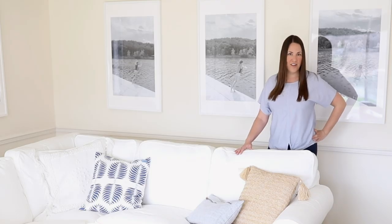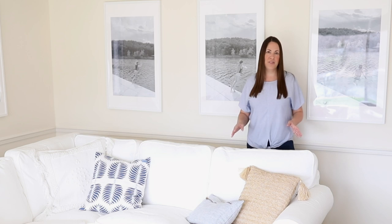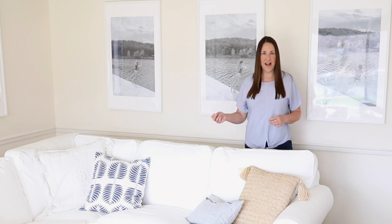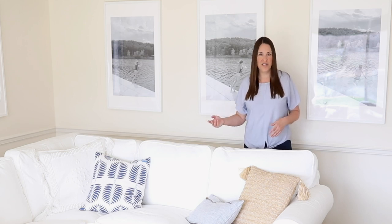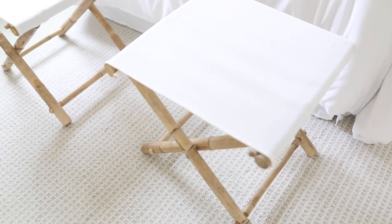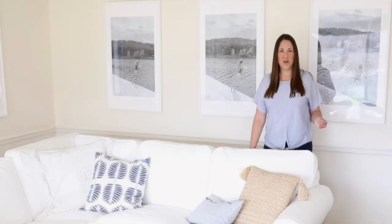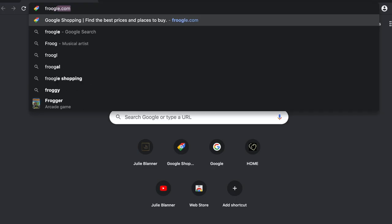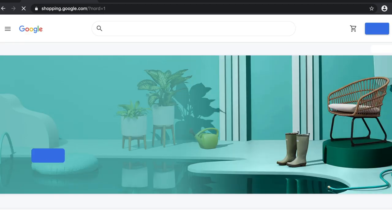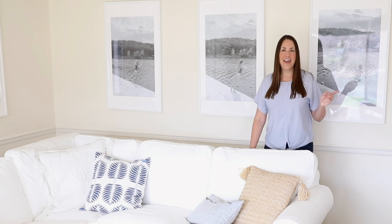Another way to get the look for less is by using a similar search term. I found teak stools I absolutely loved and noticed they were being called luggage racks, so I started searching for folding luggage racks. Eventually I came across white stools for $17 — a whole lot less than $200. Anytime I find a search term, I'll go to google.com, click on Shopping, or the old-school frugal site froogle.com, to do a price comparison and see pictures of all different items that come up for that name.